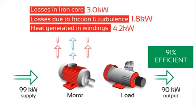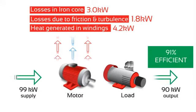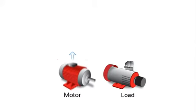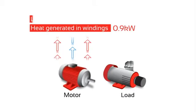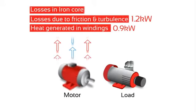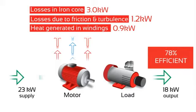Iron losses are the amount of energy required to maintain the motor's torque and speed at all loads. When a motor is lightly loaded, the amount of energy required to maintain the torque and speed is less than at full load. Let's take the 90kW motor again, but now it's only 20% loaded. It still has the same losses, but some are reduced: the heat generated in the windings has reduced to 0.9kW, losses due to friction and turbulence have reduced to 1.2kW, but the iron core losses have stayed at 3kW. So to power an 18kW load, the motor needs to take 23kW from the supply, and the overall efficiency of the system has dropped to 78%.